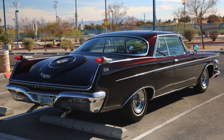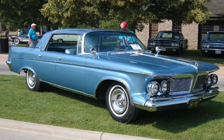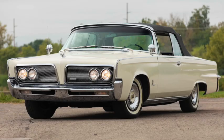1962 models got subdued fins, still with freestanding taillights, and the TorqueFlite transmission housing got smaller and lighter, being aluminum instead of cast iron. A LeBaron eagle hood ornament was added, and lower compression reduced horsepower by 10. As its limited sales didn't warrant its own factory, production was moved back alongside Chrysler. The freestanding taillights went away for 1963, and it would be the last year for the freestanding headlights.